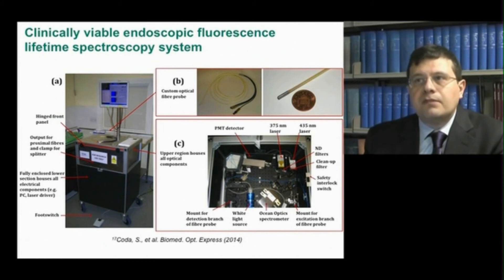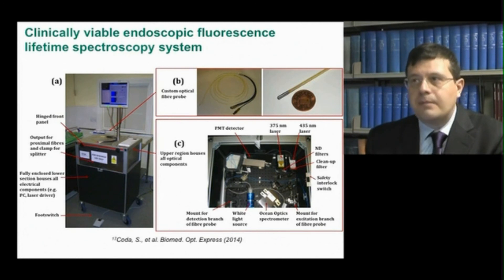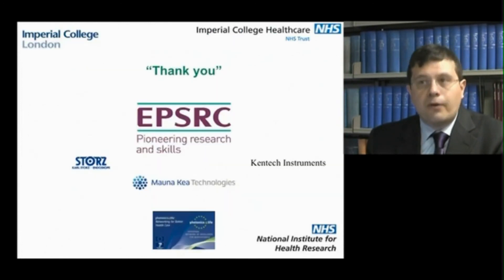In a bid to translate fluorescence lifetime technology from the bench to the bedside, our group has developed and assessed a compact, single-point fluorescence lifetime probe system generating excitation at 375 nm and 435 nm to efficiently excite main endogenous fluorophores, and further research is currently ongoing. Finally, I would like to thank all the funding bodies for supporting our endoscopic research projects, and I hope you will enjoy reading our review.